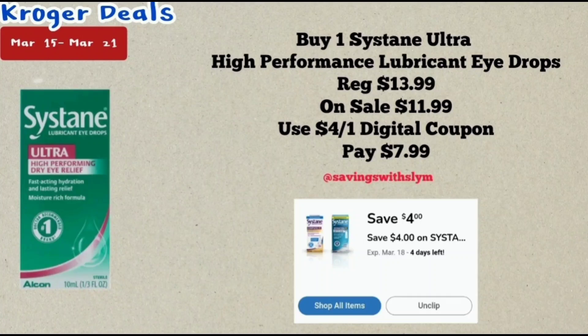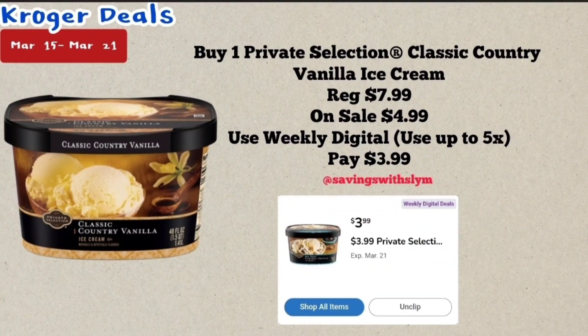This next deal is on the Systane Ultra High Performance Lubricant Eye Drops, priced at $13.99. This is a 10 ml bottle, on sale for $11.99. I have a $4 off one digital coupon — after that coupon you will pay just $7.99. This coupon expires on March 18th.